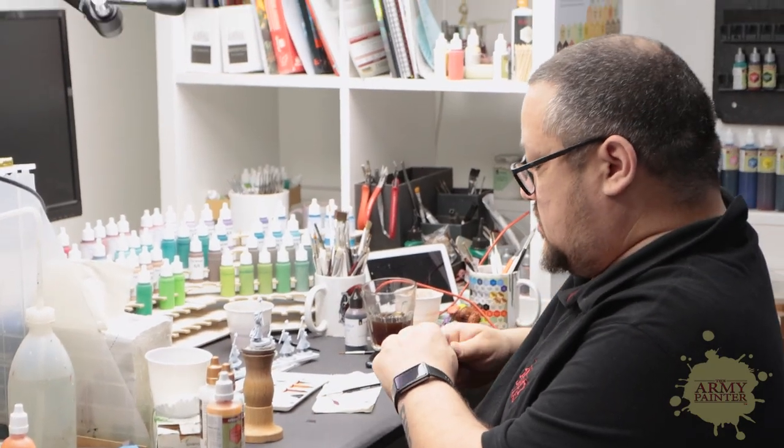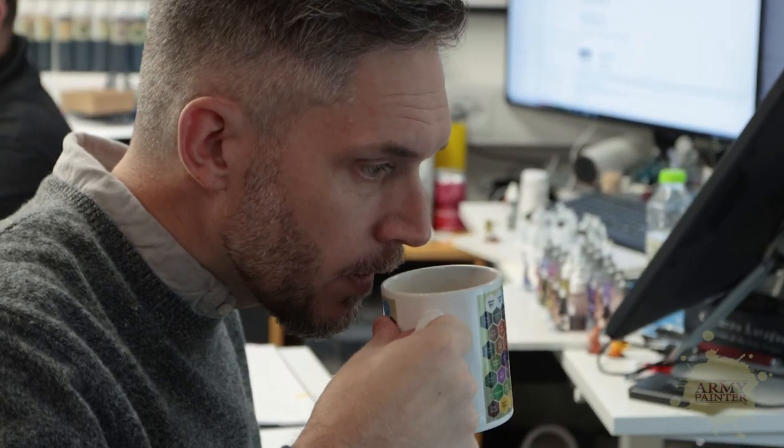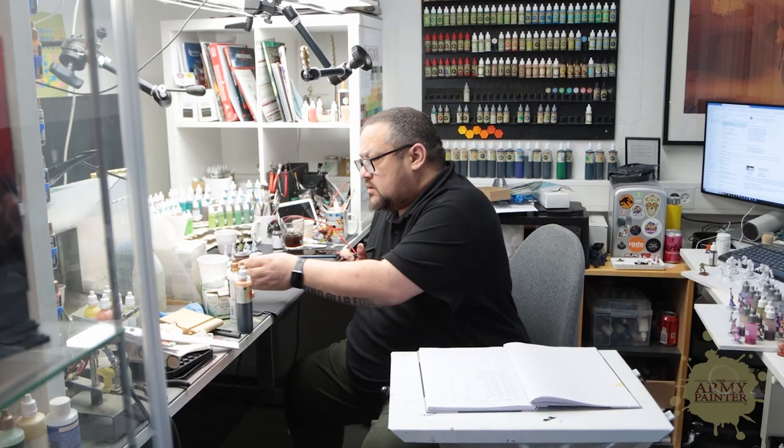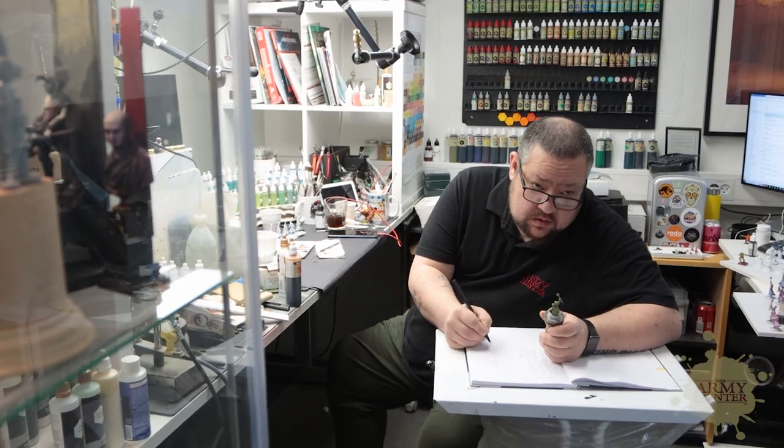We had an amazing proof of concept with the paint development team. How's it going with the colors, formulation-wise — are we where we need to be? We're still tweaking the formulation. The PDT discovered some issues with the new formula, but that's why they're there. We're trying to fix it now. We are at the sixth generation of the resin base that we're trying out.